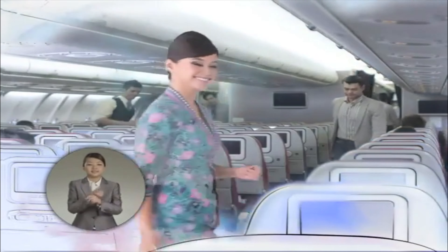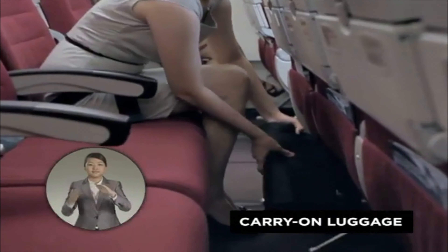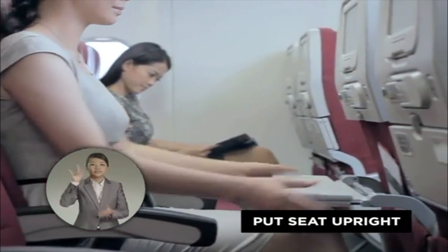First, all baggage must be stored carefully and securely, either in the overhead compartment or under the seat in front of you. All aisles and exits must be kept clear. For take-off and landing, put your seat upright and your table stowed.